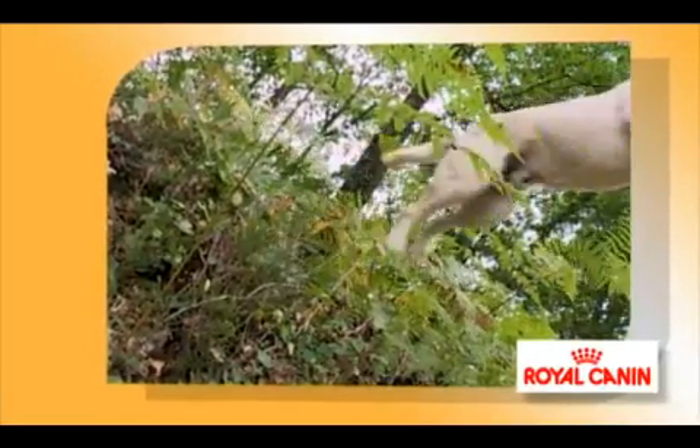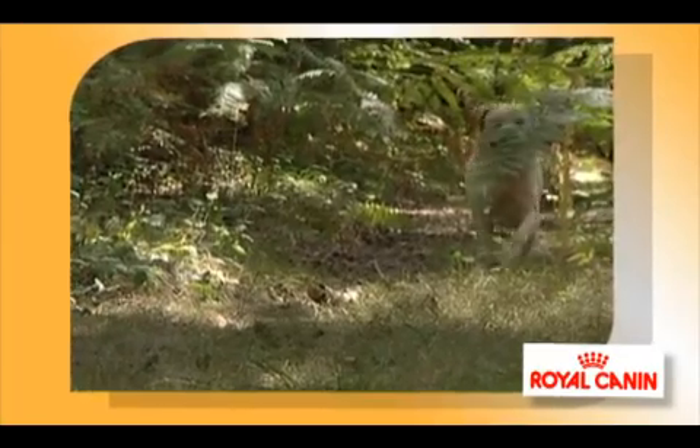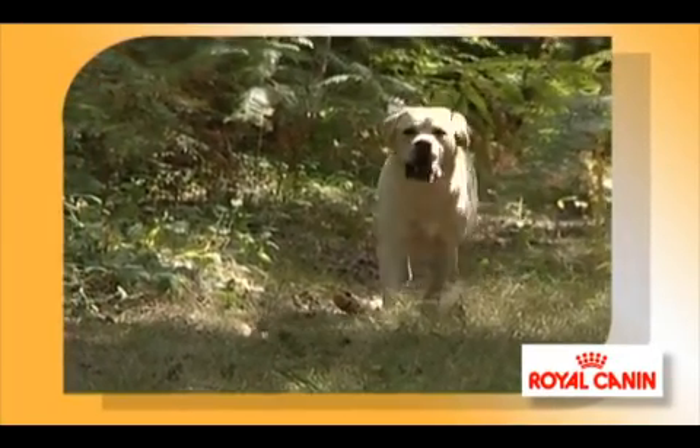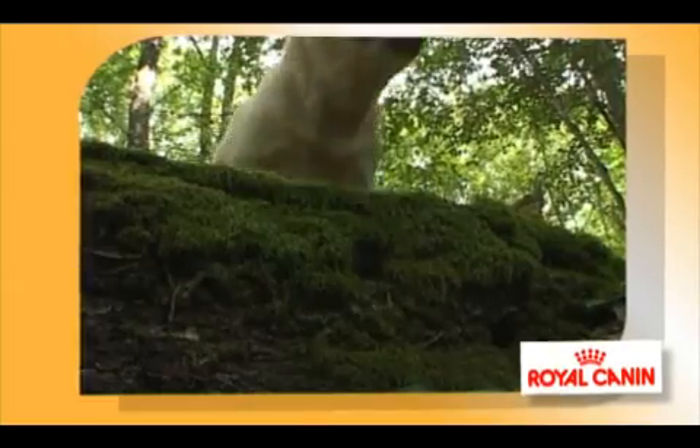The Labrador never holds back and demands a great deal from his joints. Cruciate ligament damage is not unusual in this active breed. Nutrition can help support joint health.